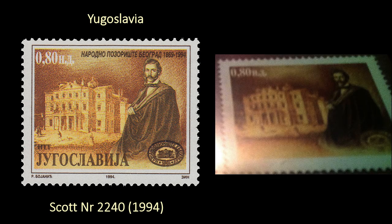The other stamp Zvezdan sent me was Scott number 2240, issued in 1994, commemorating 150 years of the National Theater. He also sent me a photograph of an error copy he has of this stamp that's missing the inscription for Yugoslavia and the title description of the stamp.